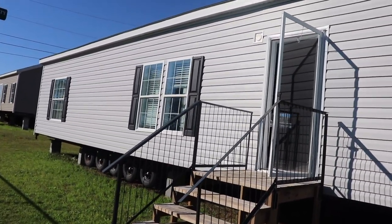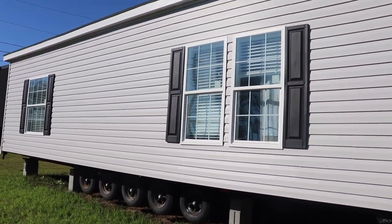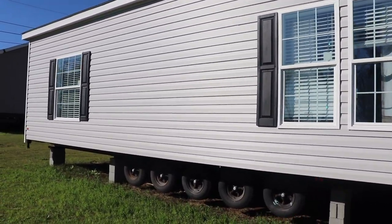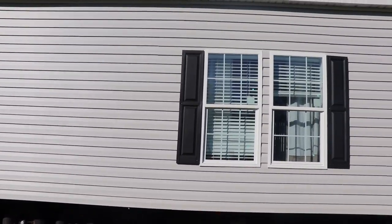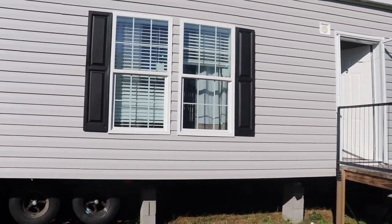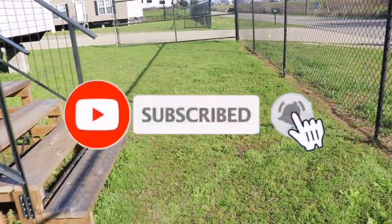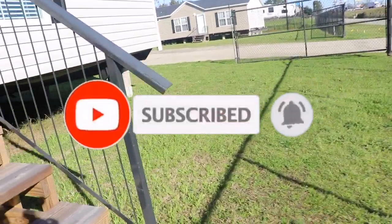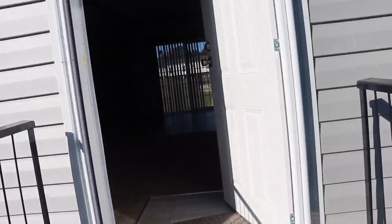Hi families, the Mobile Home Diva here, coming at you with another mobile home tour. This particular home was built by Scott Built — it's a three bedroom, two bath, 28 by 56. Before we start the tour, go ahead and hit the subscribe button and the notification bell so you'll be the first to know whenever I upload a video. Stay tuned, tour coming up.